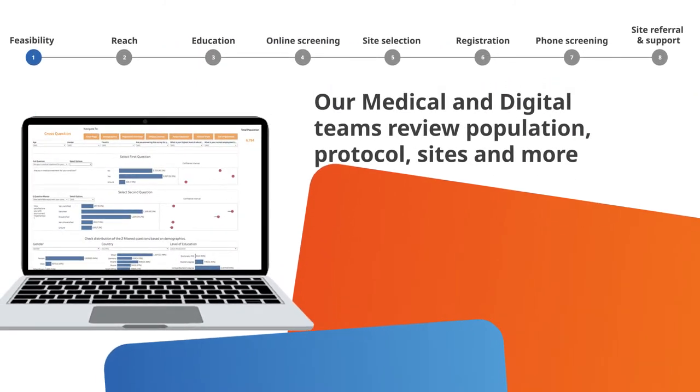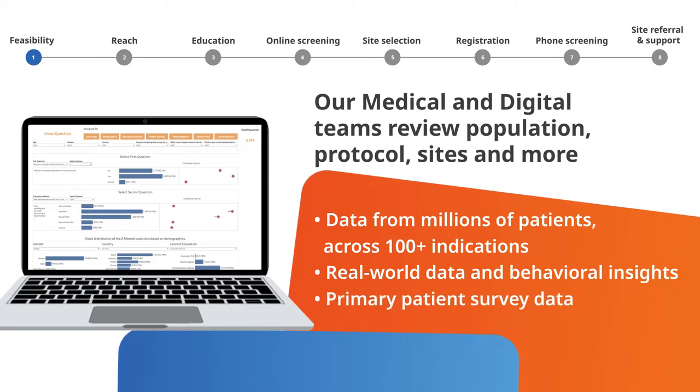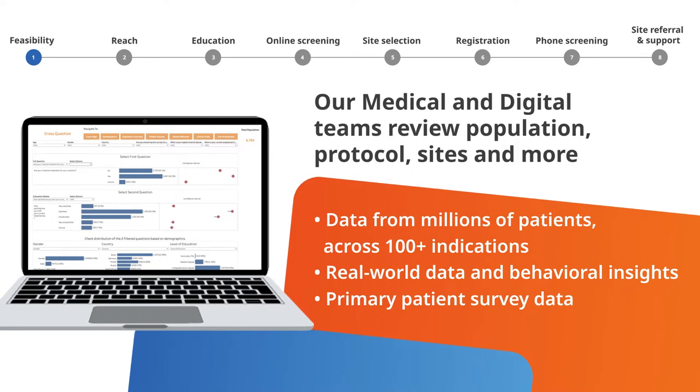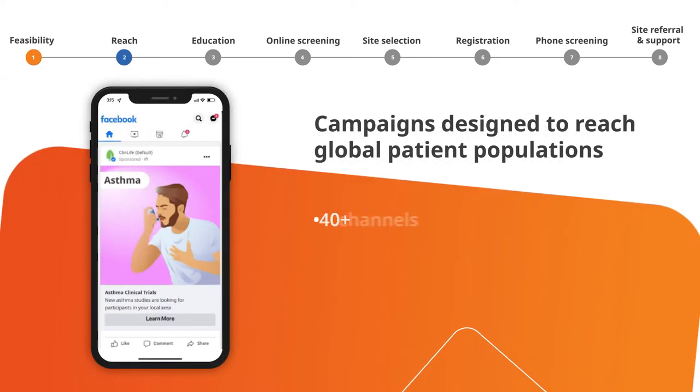We start with our medical and digital teams reviewing your target population, study protocol, selected sites, and more, using data and primary patient-reported insights that we've gathered from millions of patients spanning 100 plus indications.